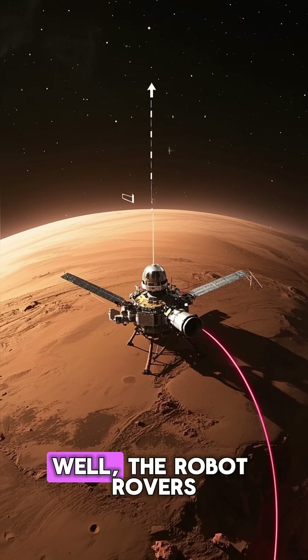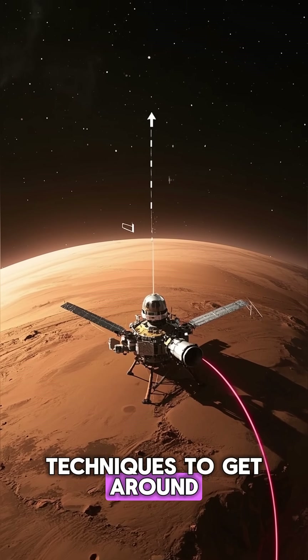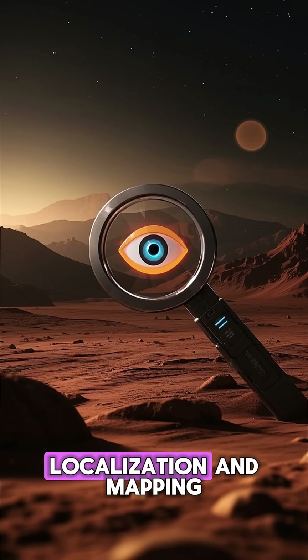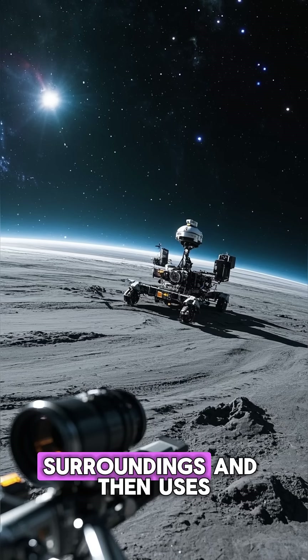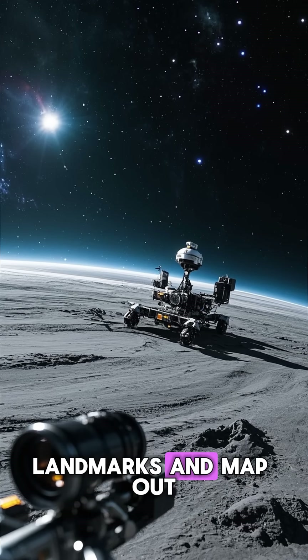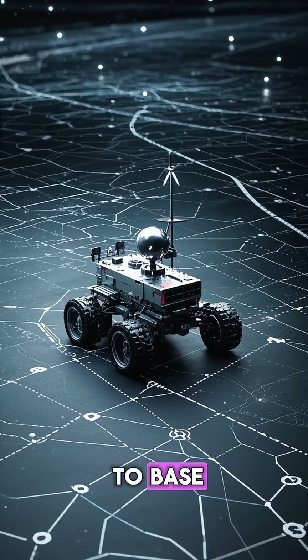So how do they navigate? Well, the robot rovers on Mars use a combination of techniques to get around. The main one is called SLAM, which stands for Simultaneous Localization and Mapping. It's basically like a game of hide and seek. The rover takes pictures of its surroundings, and then uses computer vision algorithms to identify landmarks and map out its environment. Then it uses that map to navigate and find its way back to base.